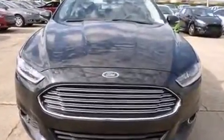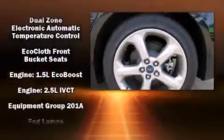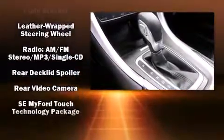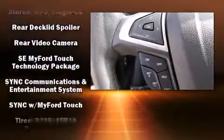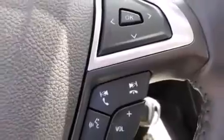Ford ensures the safety and security of its passengers with equipment such as dual front impact airbags with occupant sensing airbag, head curtain airbags, traction control, brake assist, a panic alarm, and four-wheel disc brakes with ABS. With electronic stability control supplementing mechanical systems, you'll maintain precise command of the roadway.